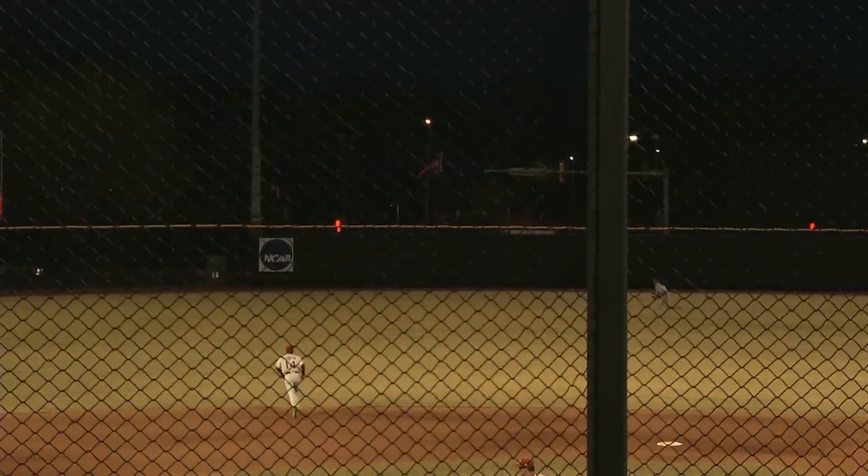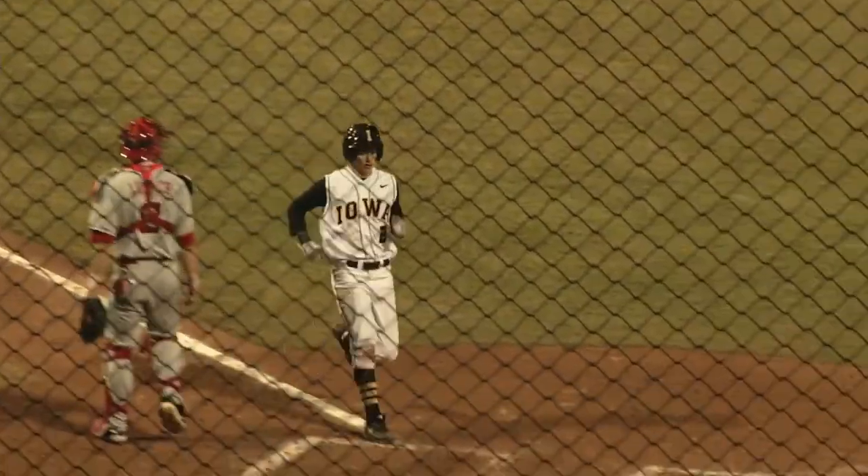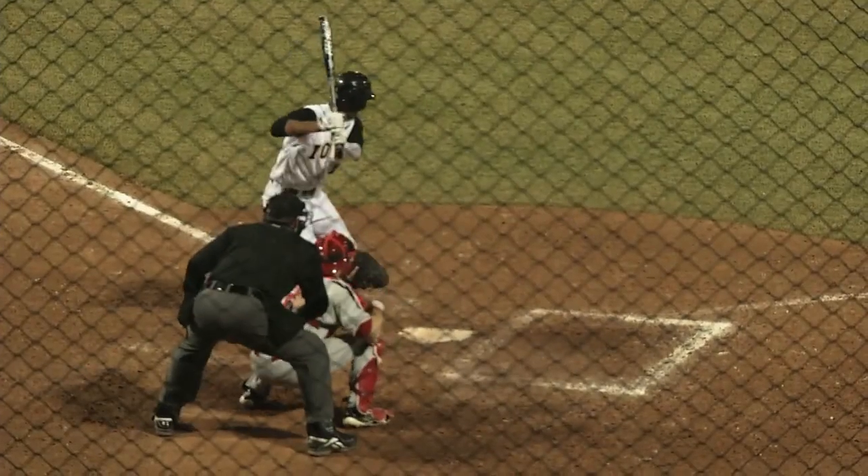Just any type of contact — this one into the left center field gap. Christensen hustling, and it's going to be over his head and all the way to the wall. Tua will come home to score. Yasinic around second, he'll catch, which is what he wants to do.